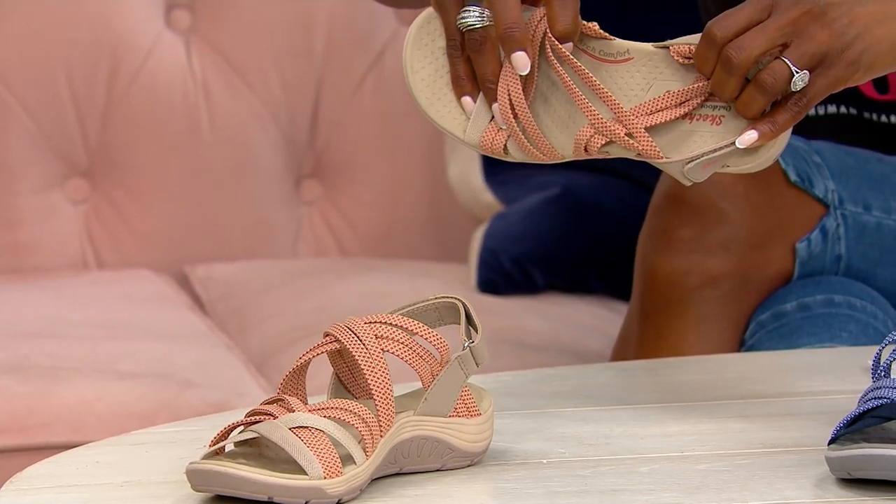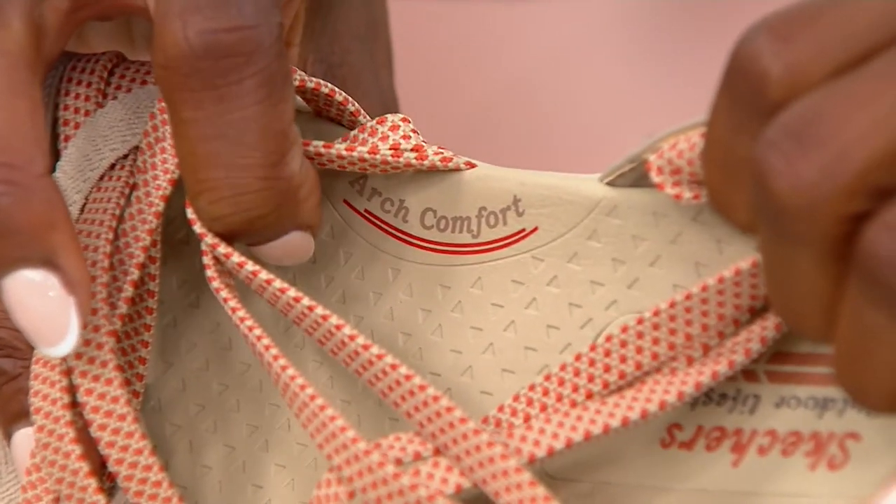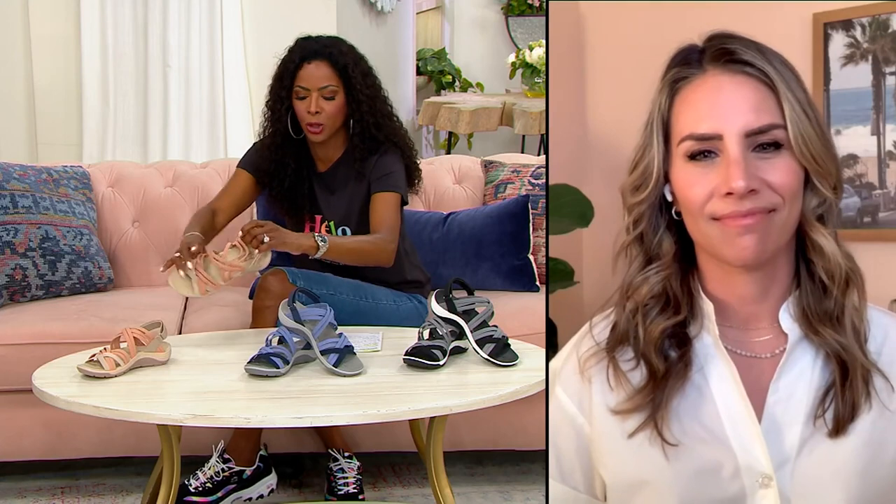That added arch comfort. I've heard so much about this. Everyone says, even if you don't need a little extra arch love, once you put these on, you're going to say, 'Oh my goodness, I never knew I needed it until this moment.'